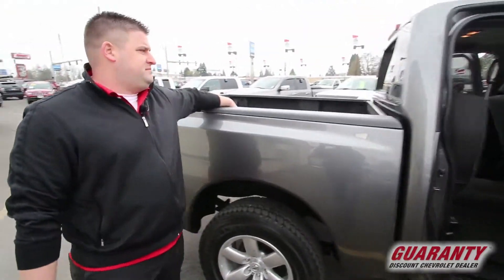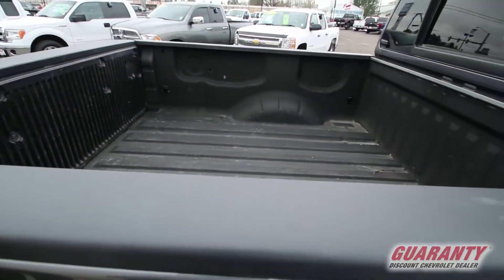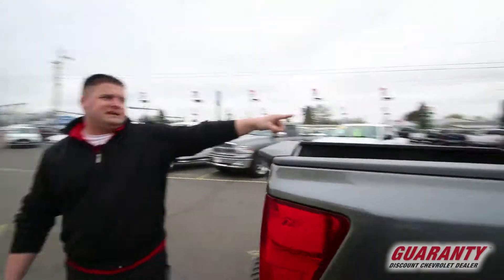Then you have the spray-in bed liner here, it's kind of nice — it's not cheap. Preserves your truck. And then that sliding rear window, you want to see that as well.